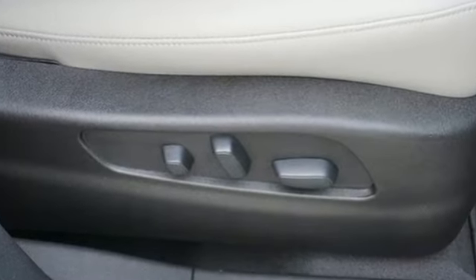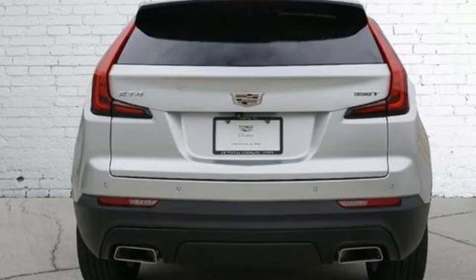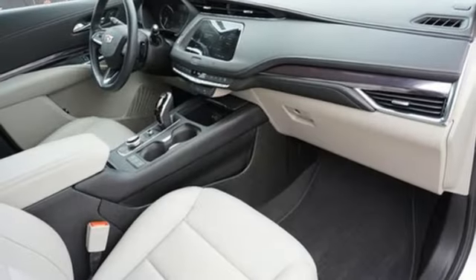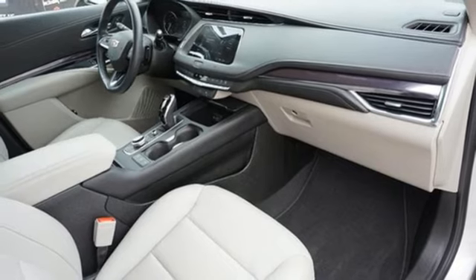Intercooled turbo inline four-cylinder engine. Gas pressurized shocks. Smart device navigation. Wi-Fi hotspot.